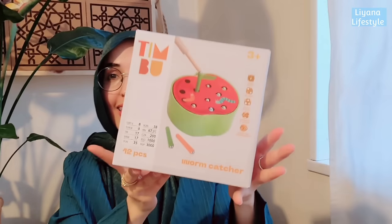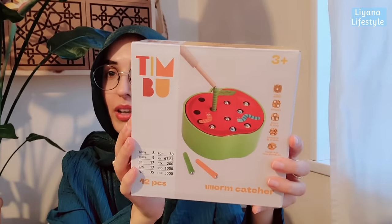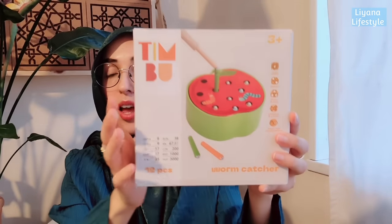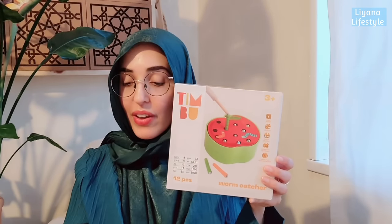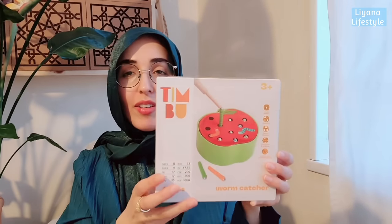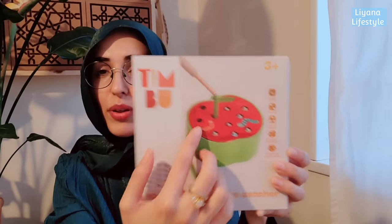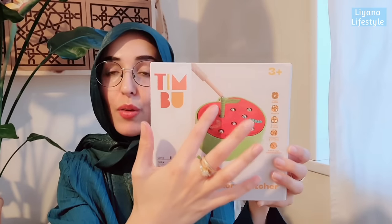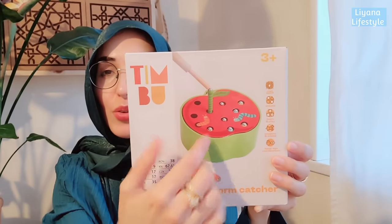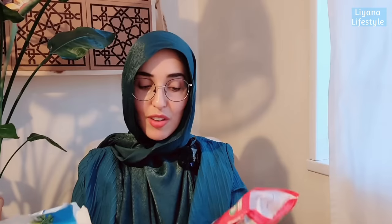Poundland are starting to have labels with clear pricing, which is nice. I also got this wooden game for eight pounds - probably should have been six or six-fifty, but the quality is all wood. It's the kind of wholesome, retro game I love: you have a stick with a magnet, and worms inside an apple that you raise out of the holes using the magnetic tool.